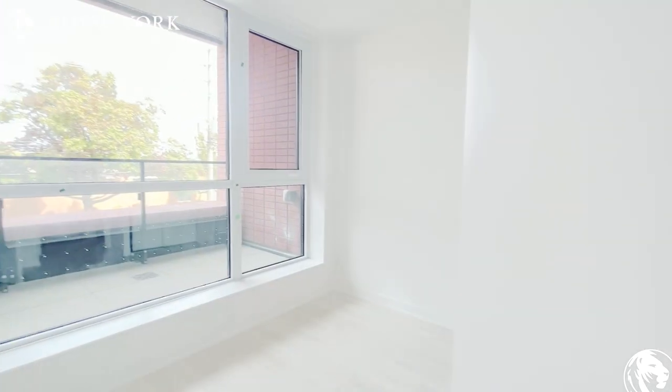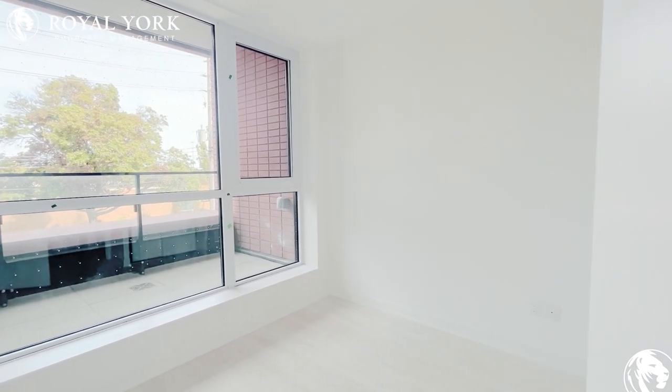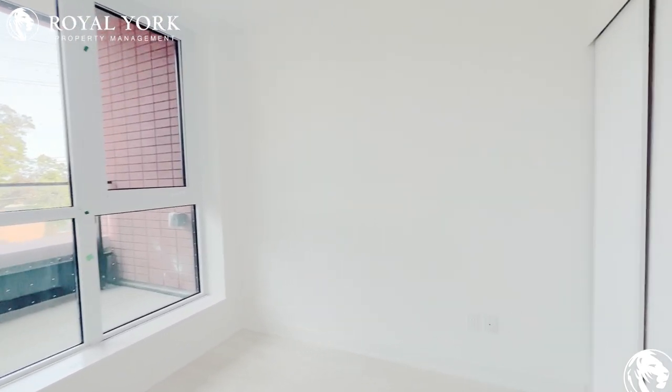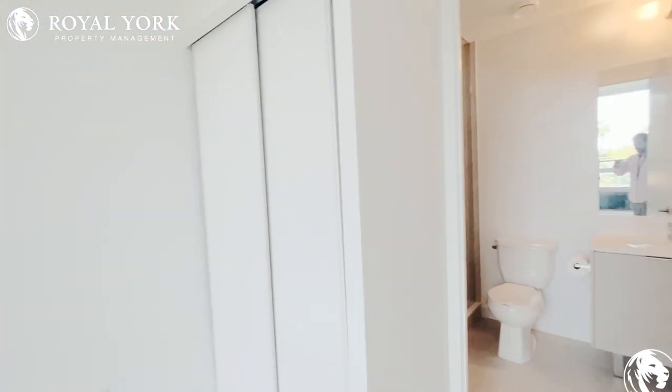Right over here is the primary bedroom. This bedroom could fit a queen size bed and two nightstands. And of course there's an ensuite.